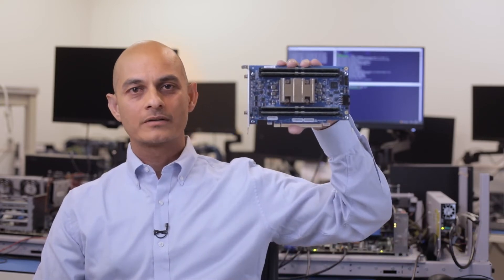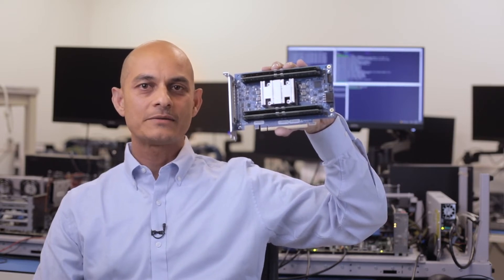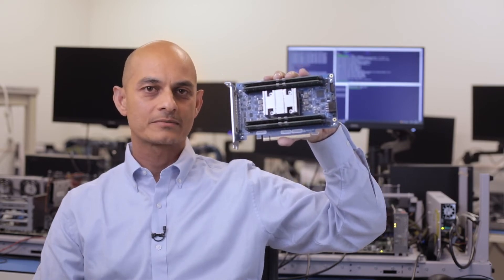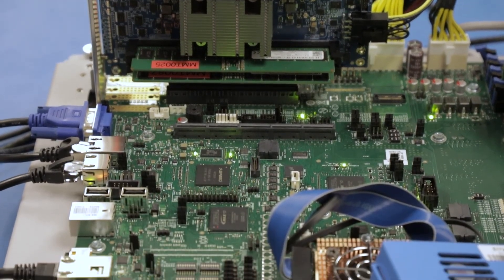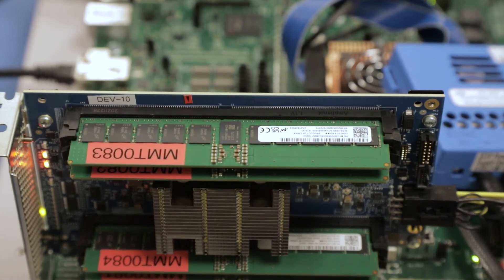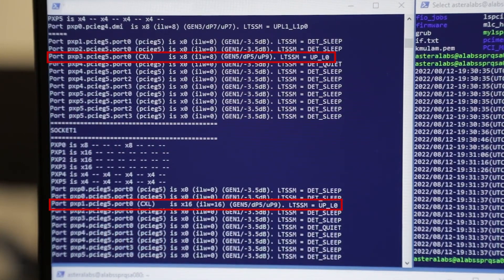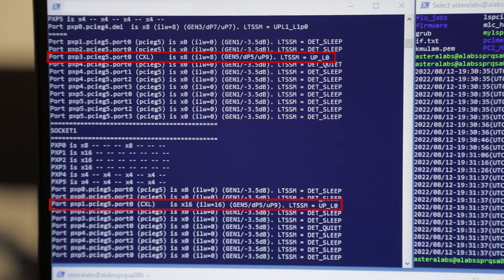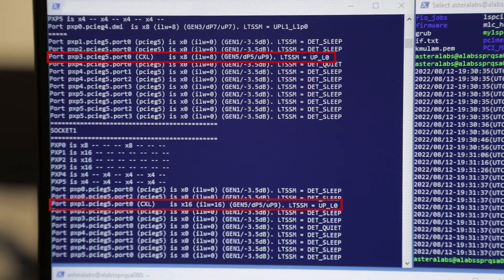The Leo System Validation Board comes in a PCIe x16 form factor, has a debug connector to access the fleet management features, and is populated with four DDR5 DIMMs. In this demo, we are showcasing the Leo System Validation Board with next-generation CPUs operating at PCIe Gen 5 speeds supporting CXL to demonstrate memory expansion. As you can see, there are two Leo SVBs in the system. One of them is in x16 mode, fully enumerated at PCIe Gen 5 speeds in L0 state attached to the CPU in socket 0, whereas the second Leo SVB is in x8 mode, fully enumerated at PCIe Gen 5 speeds in L0 state attached to the CPU in socket 1.